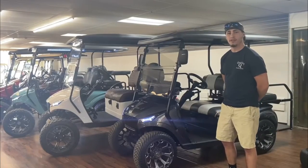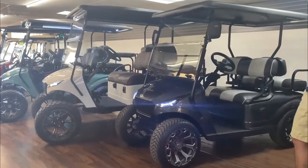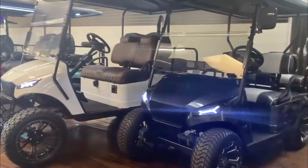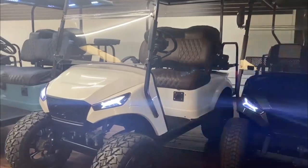Hey, I'm Nick with Quality Golf Carts located in Rock Hill, South Carolina. Today we'd like to introduce our brand new line of Storm body kits for the EZGO TXT. Different colors are available, they come in non-lifted and lifted, with different seat options such as the Lazy Life seat.